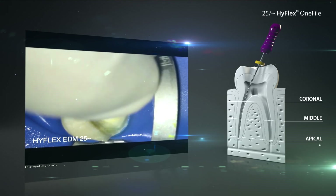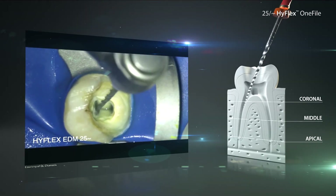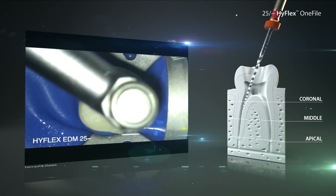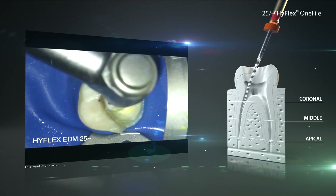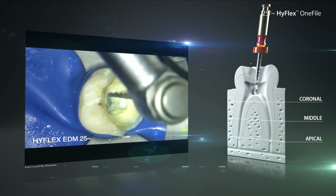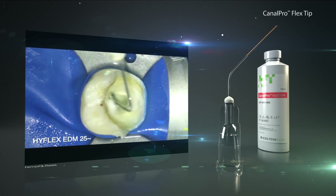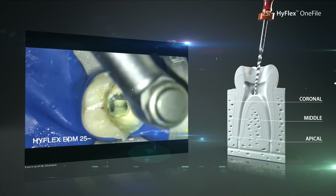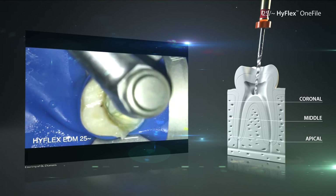With a small hand file, the patency of the root canals will be checked to identify any blocking materials. After that, the HyFlex-1 file can be used further with slight up and down movements until the desired working length is reached. After three or four uses with the HyFlex-1 file in the root canal, working length is usually achieved.